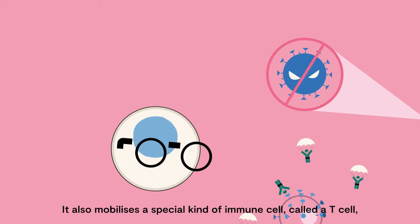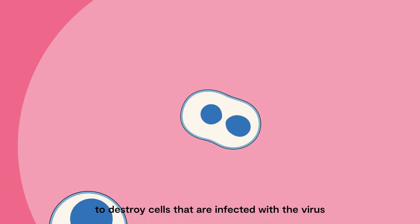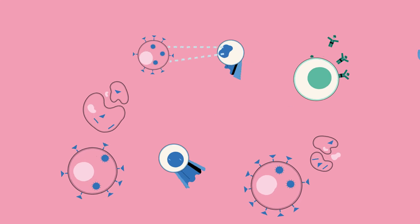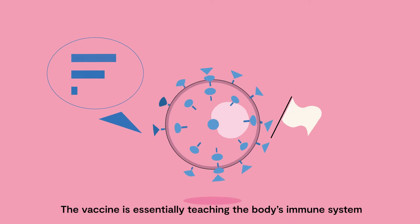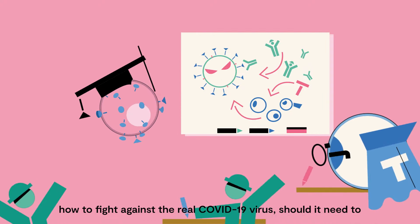It also mobilises a special kind of immune cell called a T cell to destroy cells that are infected with the virus. The vaccine is essentially teaching the body's immune system how to fight against the real COVID-19 virus should it need to.